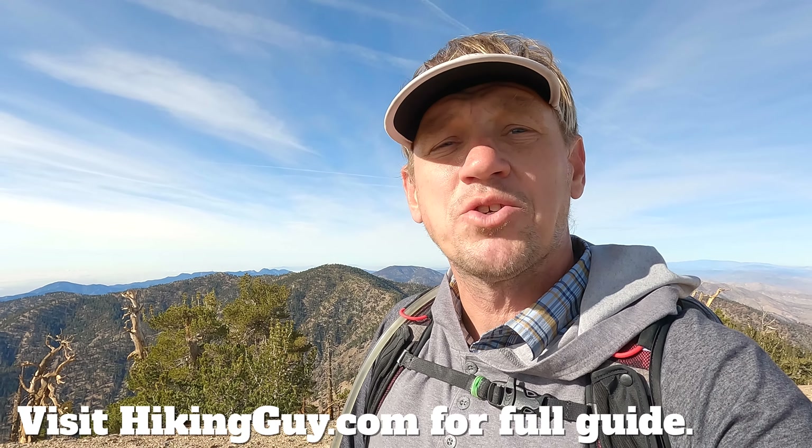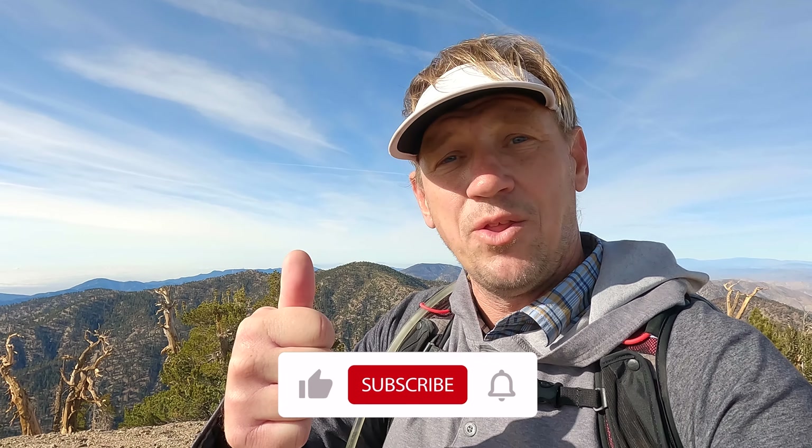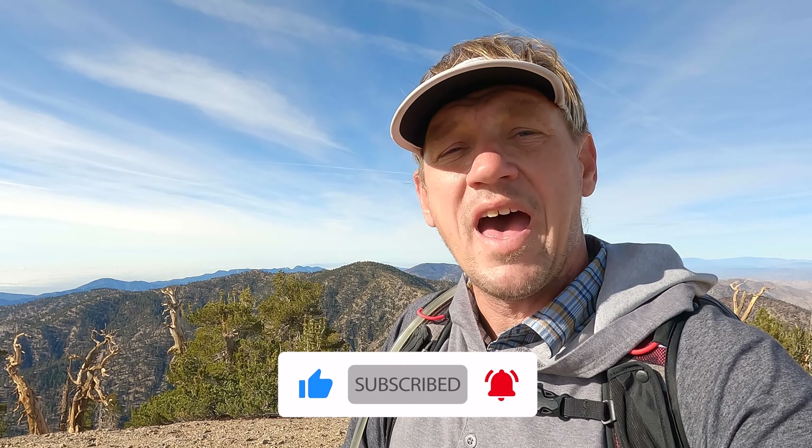I have all the details on doing this hike on hikingguy.com, so make sure you visit the website. If you're on YouTube there's a link right underneath the video, so check that out before you go. And as always, if you like the video or find it helpful, if you could click a little thumbs up it helps me out quite a bit — it's an easy way to say thank you. All right, let me show you what this beautiful hike is all about.